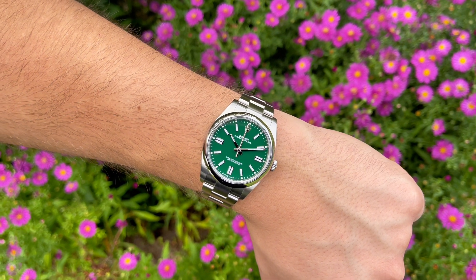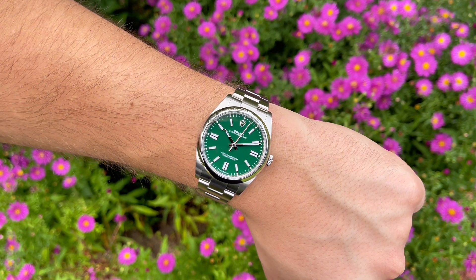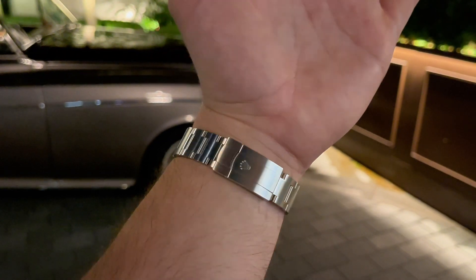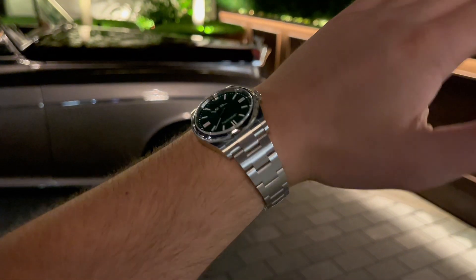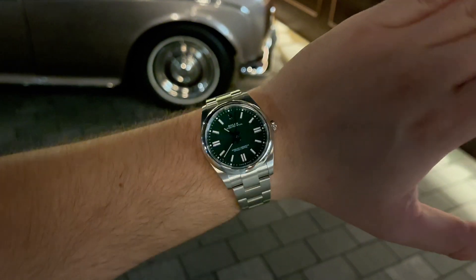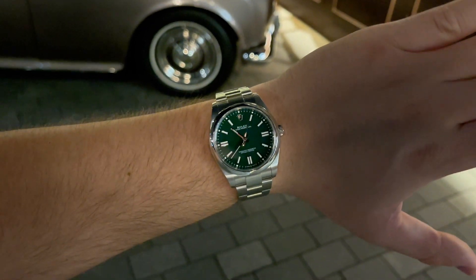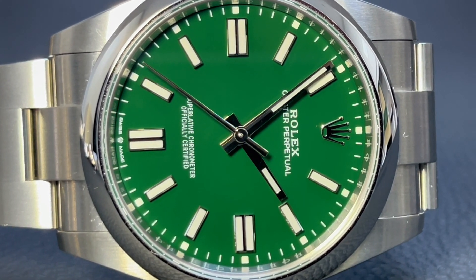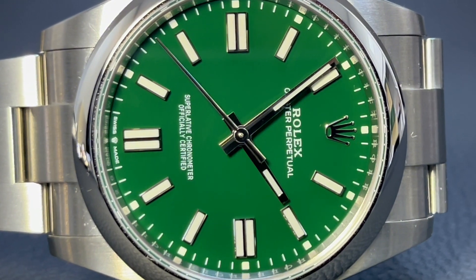The Oyster Perpetual range never really piqued my interest until Rolex's 2020 release caught my attention. My wrist is just over seven inches and I prefer larger watches, so the new 41mm case made it an option for me. However, size alone wasn't enough — the main reason I pulled the trigger was definitely the dial color. As soon as I saw the green I knew I wanted it, as Rolex's shade of green is particularly stunning. It takes six layers of uniform lacquer over a brass base plate to achieve this aesthetic.